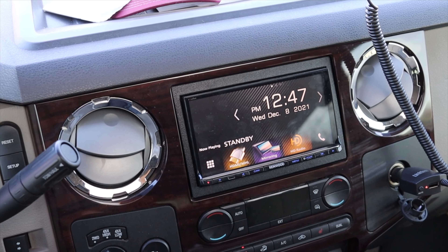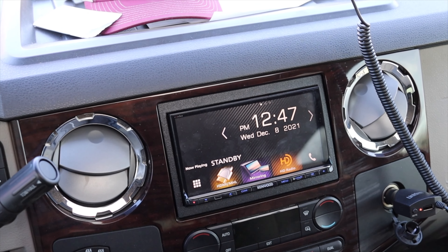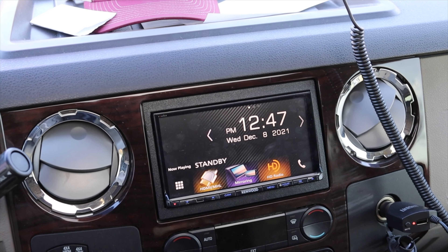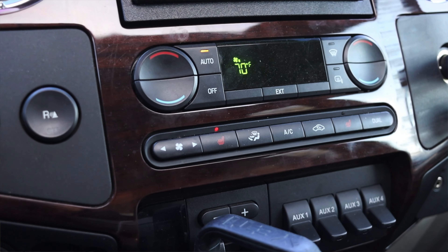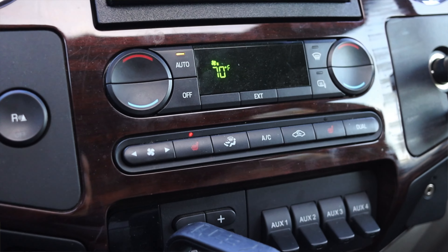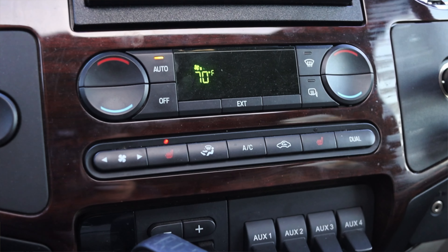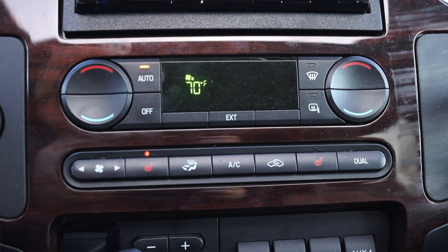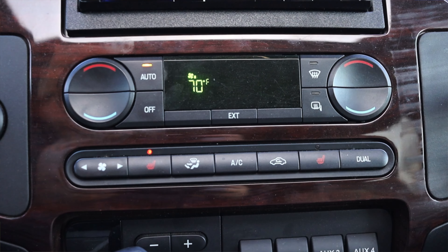Moving into the center, I have two climate control vents and an aftermarket radio — this has since been changed out because Apple CarPlay is just better. Down below that we have the climate controls themselves. I do have heated seats, which are very toasty, and I'm pleasantly enjoying them on this 30-degree day. I also have dual zone climate, which is very, very nice.